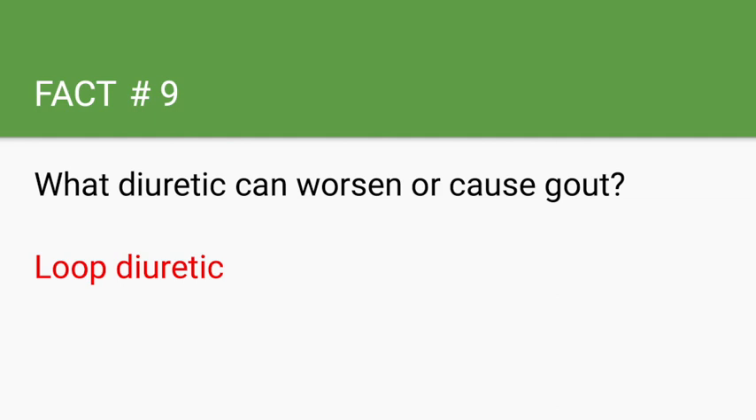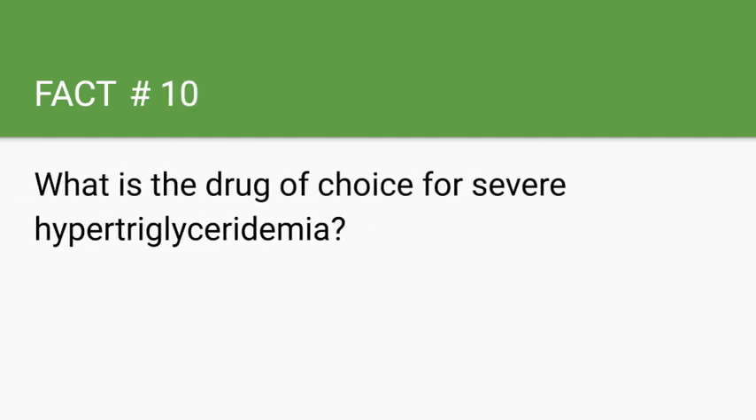What is the drug of choice for severe hypertriglyceridemia? Fibrates.